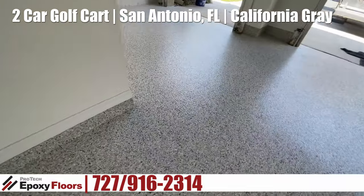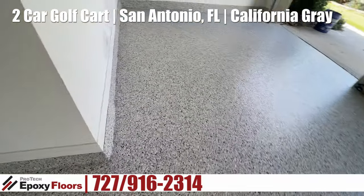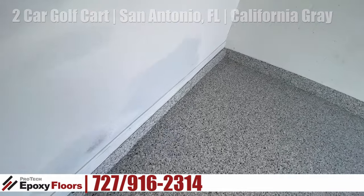This is a UV-stable polyaspartic top coat — very durable and scratch resistant. Here's a better look at the golf cart parking.